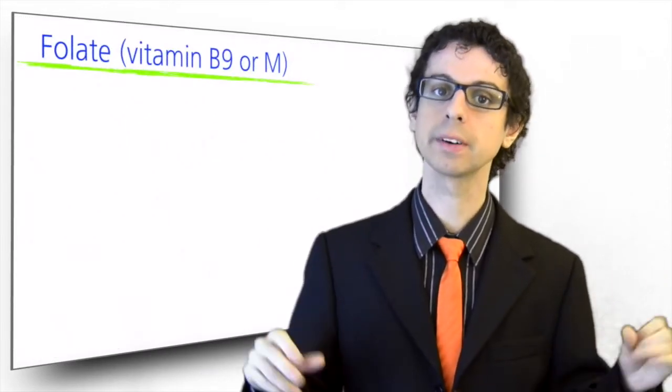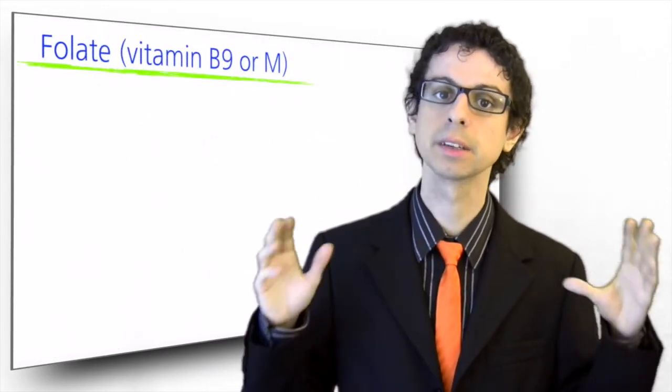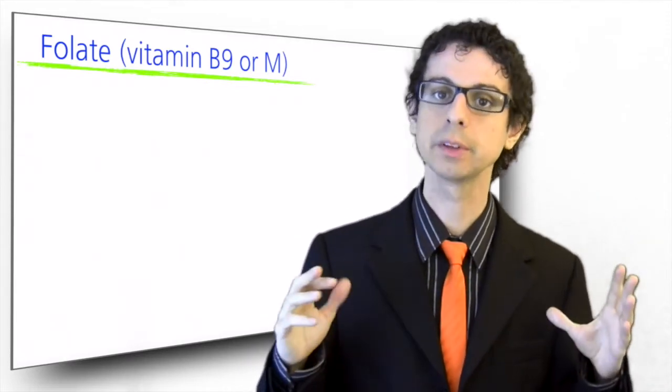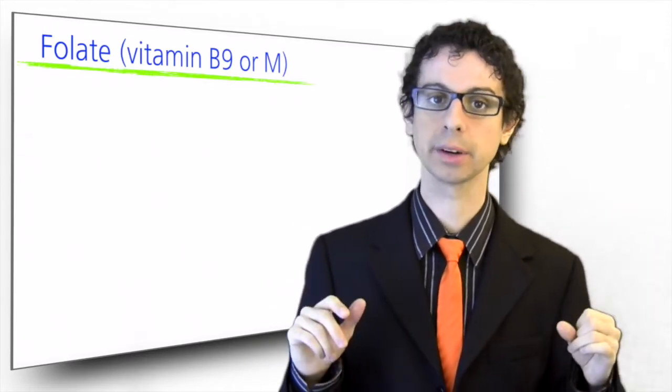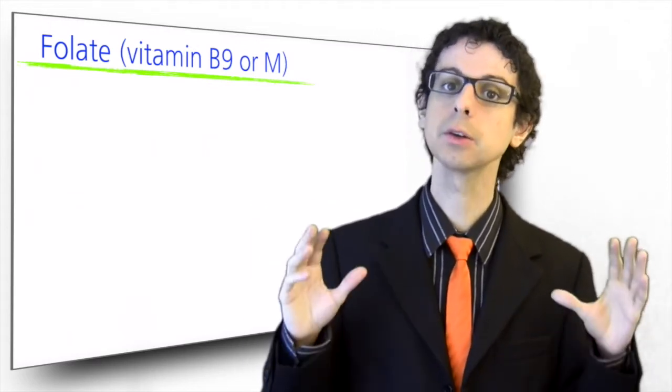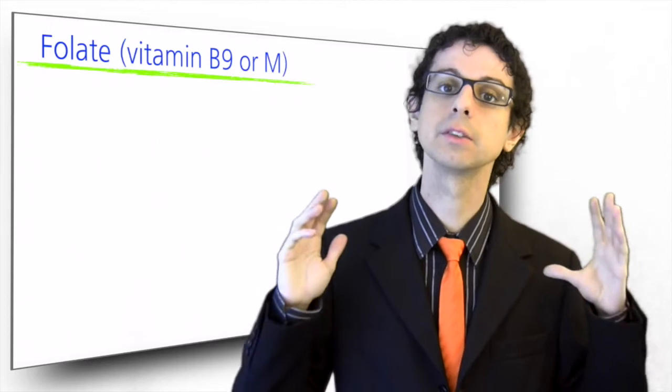Folate and vitamin B12 are somewhat special cases among the B group, as their primary functions do not involve energy metabolism, but other very important areas, and they mostly work together. Vitamin B12 is also unique as regards its food sources.